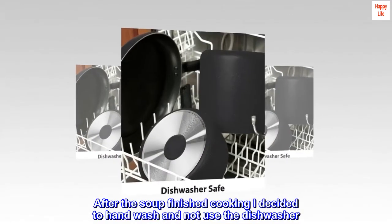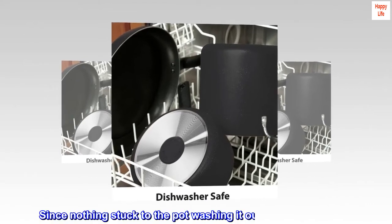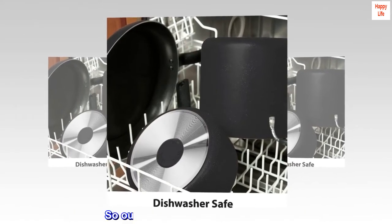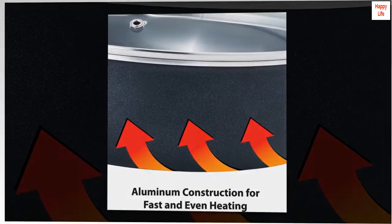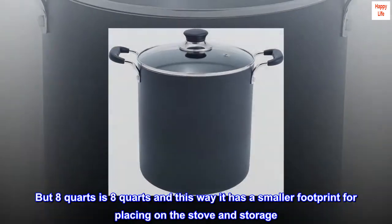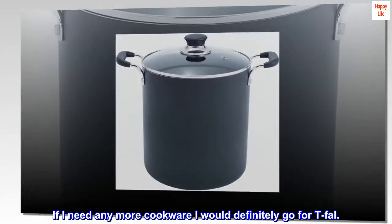After the soup finished cooking I decided to hand wash and not use the dishwasher. Since nothing stuck to the pot, washing it out took no time at all. So out of the box, this pot is a winner. It's deceptively small looking since it's narrow and high, but 8 quarts is 8 quarts — it has a smaller footprint for placing on the stove and storage. If I need any more cookware I would definitely go for T-Fal.